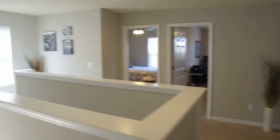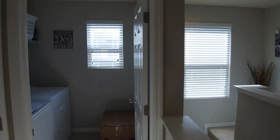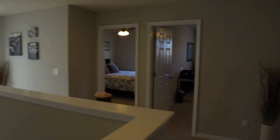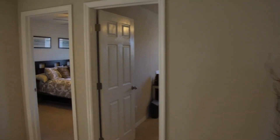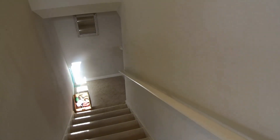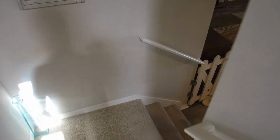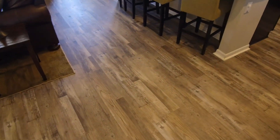And of course upstairs to the left is your laundry area. Certainly if this is something you'd like to see, please don't hesitate to give us a call. We'll be more than happy to open it up.